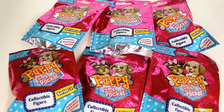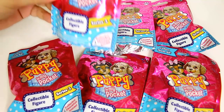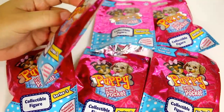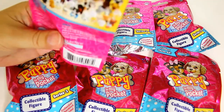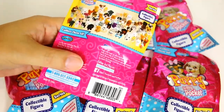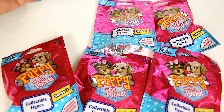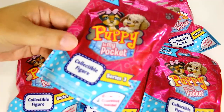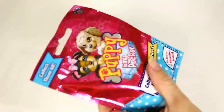Hey guys, it's Mike and Holly and it's Blind Bag Friday! This week we have Puppy in My Pocket Series Three. We actually have some Series Four or Fives coming up also. We did open some Series Twos recently — those were the ones in the little crates — but it looks like they went back to just the bags.